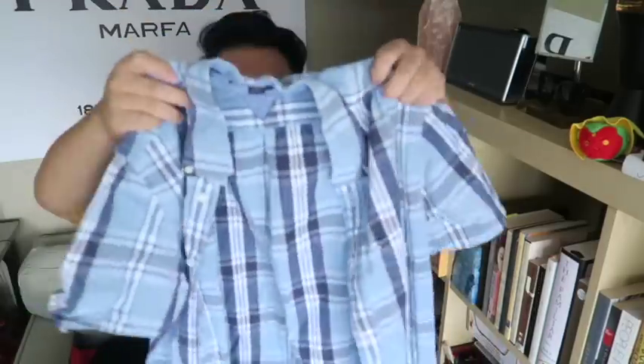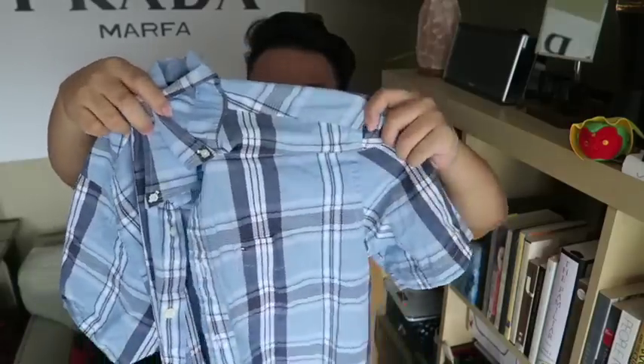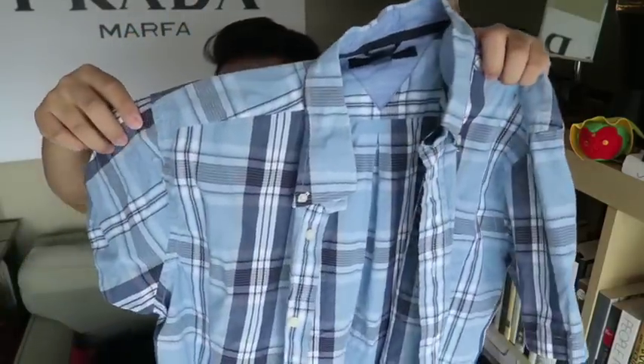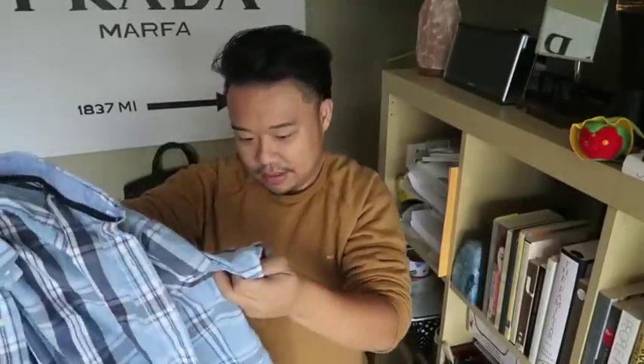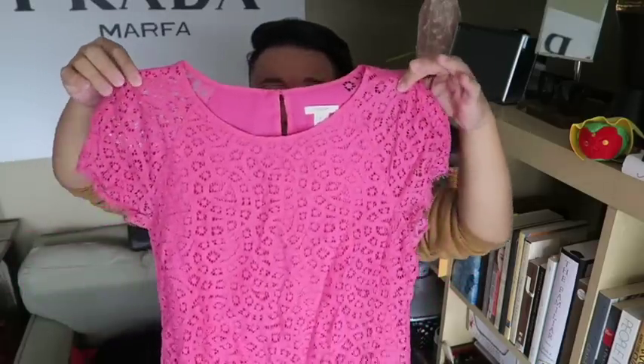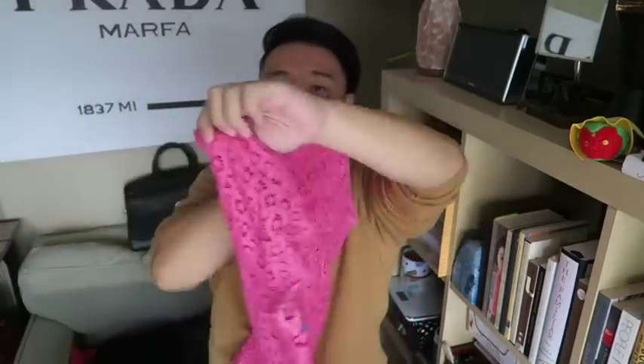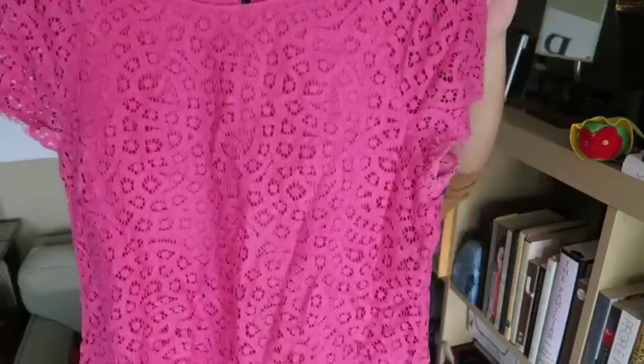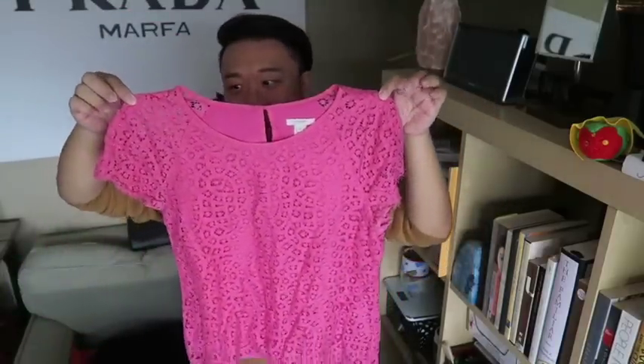Then for father we found this Tommy Hilfiger plaid button-up, and of course signature pocket — dad always needs the pocket. Really nice. I think the color tag was purple. Then for my sister, this lovely lace J.Crew top — so pretty, size 2, again pink. She loves pink so this is perfect, and it's such a pretty piece.